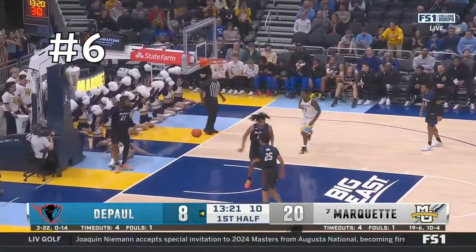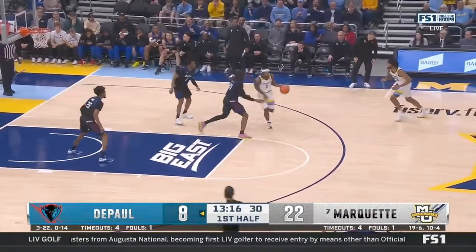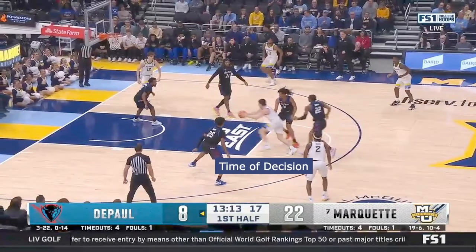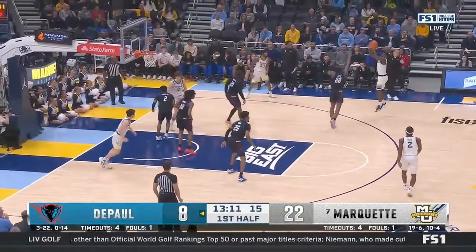DePaul turns the ball over on the inbound and Kolek gets it back in what I'd refer to as the time of decision. In a split second he's thinking: do I shoot it, or will this guy step up so I dump it to my big? And if I do that, will the crack-back come and steal it, so I need to throw it to the wing? Ultimately, after going through all of that, he kicks it back to a wide-open wing shooter for a three. This is elite-level decision making.